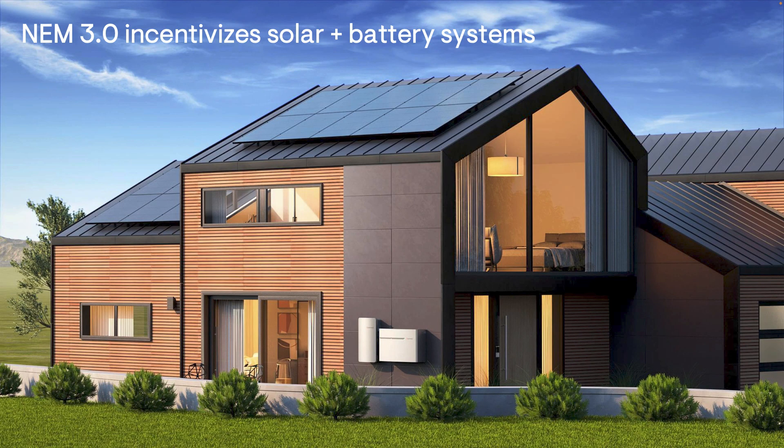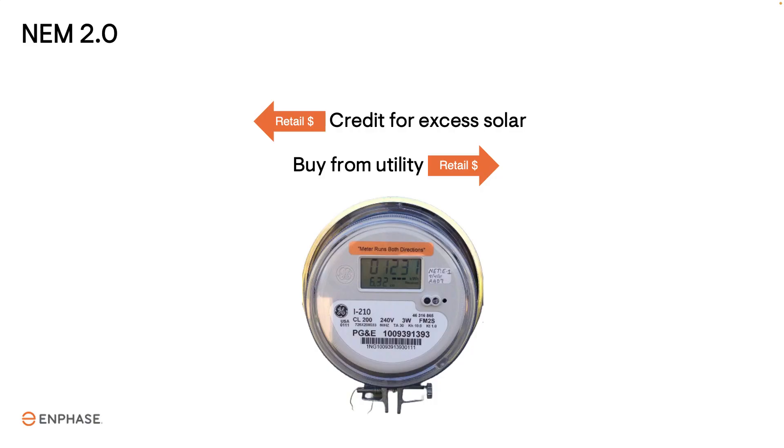The way NEM 3.0 is structured incentivizes homeowners to move from the installation of solar-only systems to solar plus battery systems. Under NEM 2.0, excess solar energy was sold to the grid at retail rates — the same price you would have paid the utility for that energy.